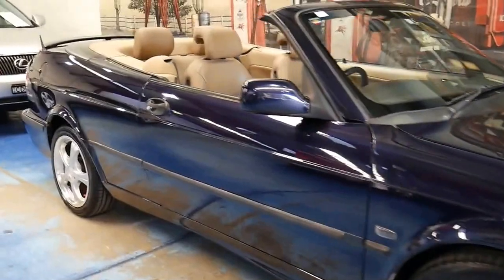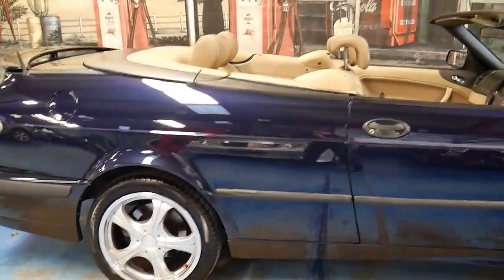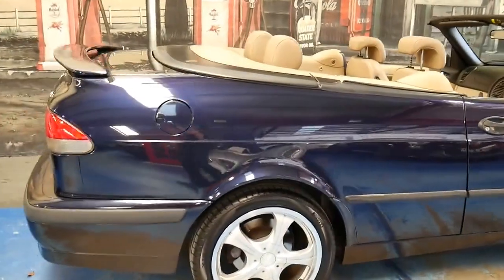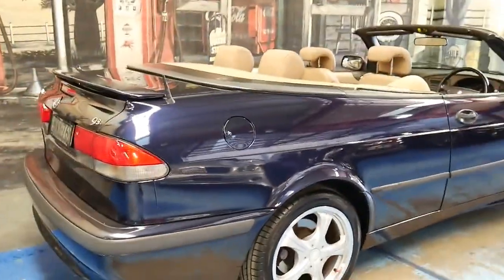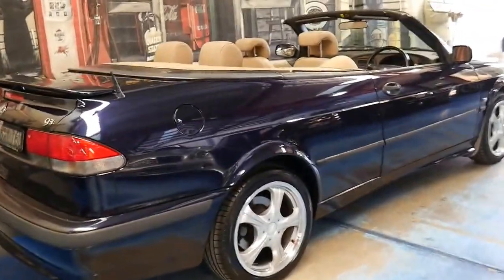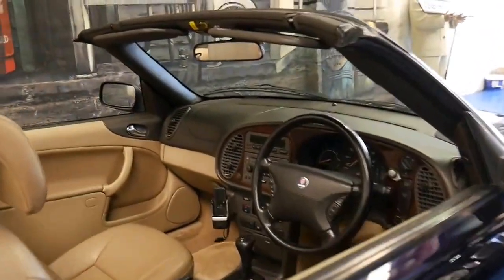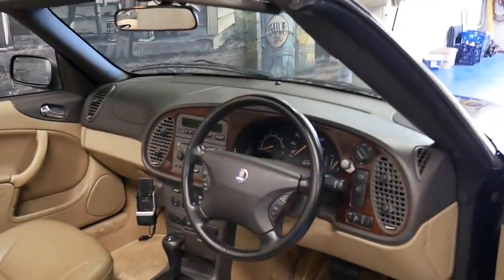Welcome to the Old Timer Centre. These Saabs really are incredible value. It's a 2003 Saab 9.3 convertible — a turbo — in dark navy blue with cream leather interior, and the car's in remarkable condition.